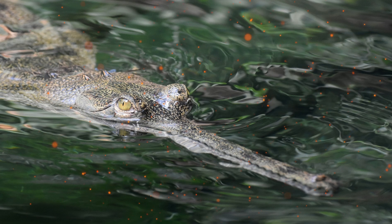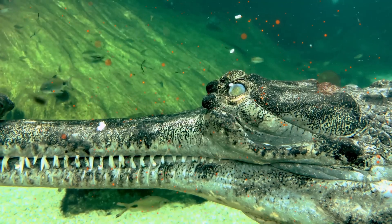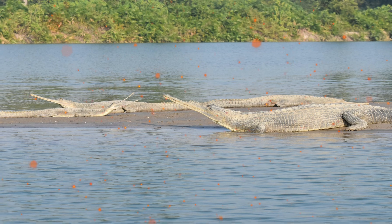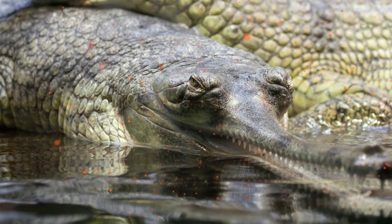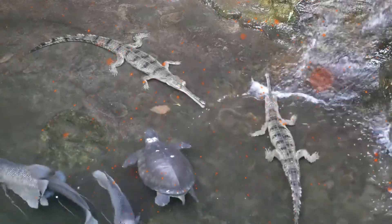Furthermore, unlike other crocodilians, gharials have relatively weak legs, and a fully grown adult cannot raise their body off the ground. The gharial is olive-colored, with adults being darker than young, which have dark brown crossbands and speckles.